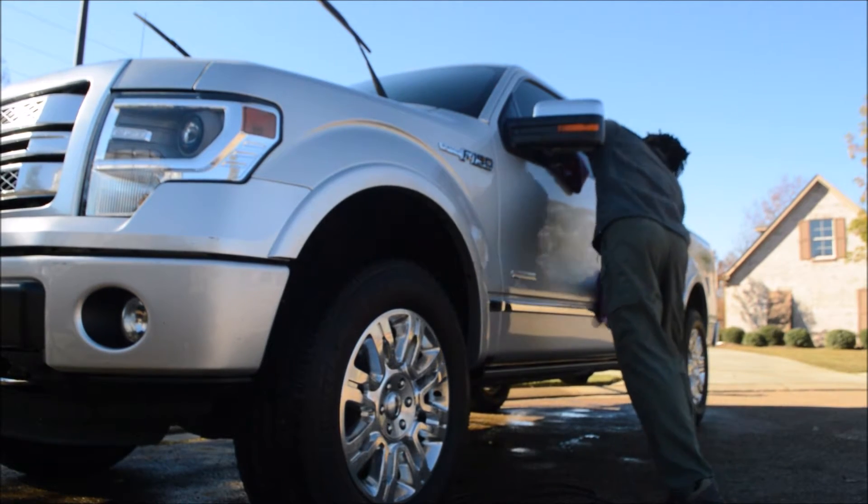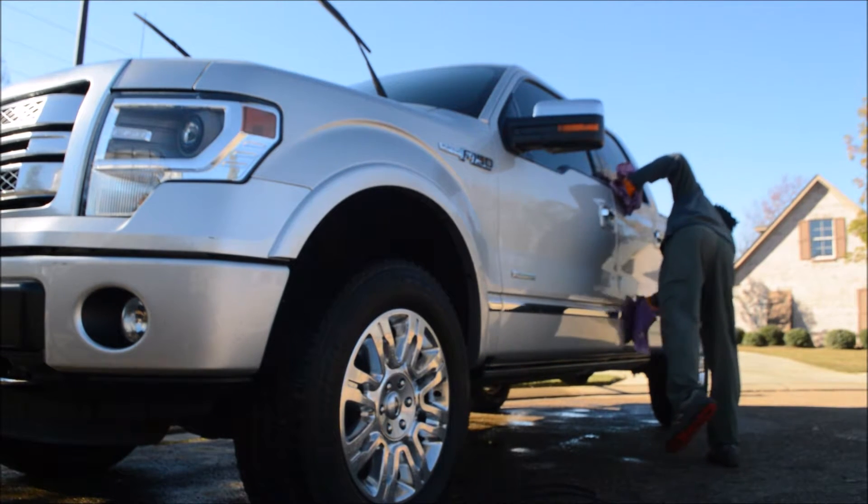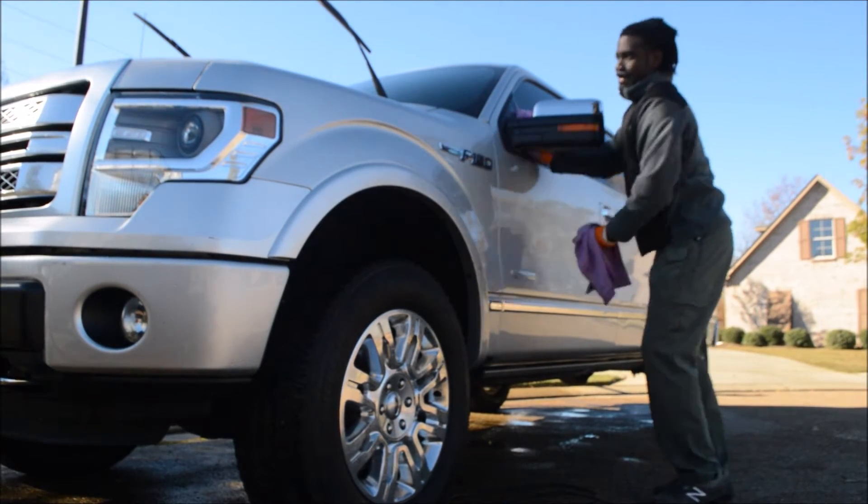Then I started going to office buildings, banks, clinics, salons. And I would look for the employee parking lot and put them on the windshield of cars.